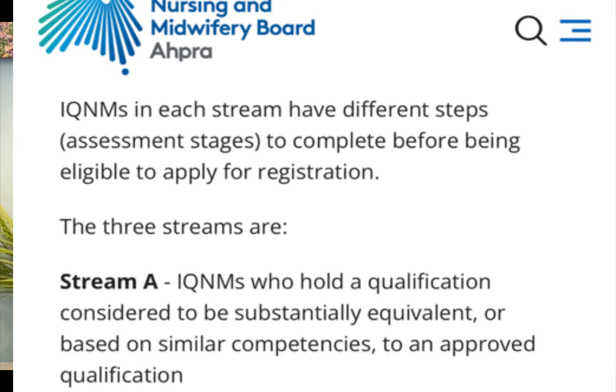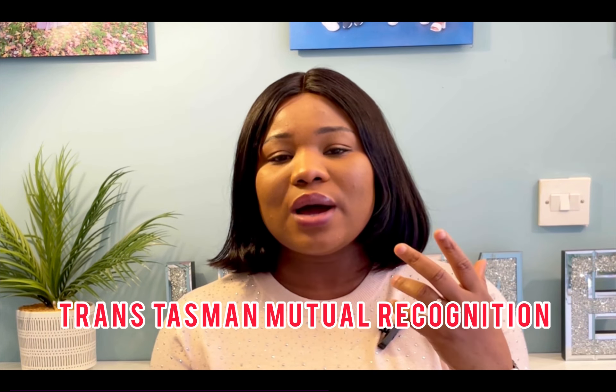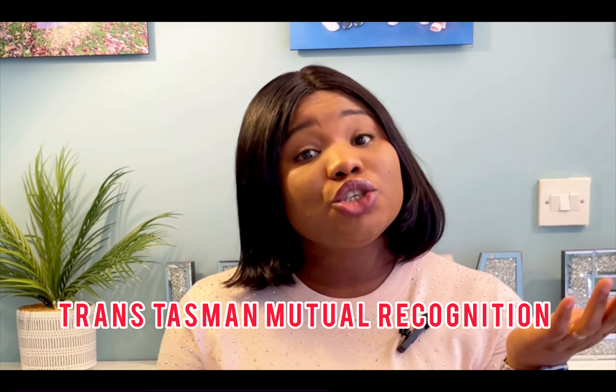If you find yourself in Stream A, that stream covers internationally qualified nurses and midwives who hold a qualification considered substantially equivalent or based on similar competencies to an approved qualification. People in Stream A include nurses who are registered in New Zealand, because the New Zealand board of nurses affiliates with the Australian board of nurses. If you're a registered nurse in New Zealand, you can easily apply to be registered in Australia, get your PIN, and you don't have to do any exams — just documentation.